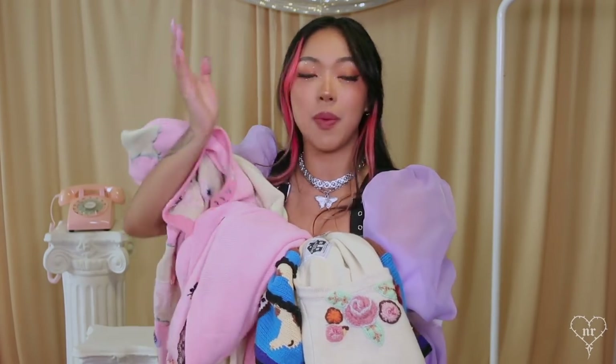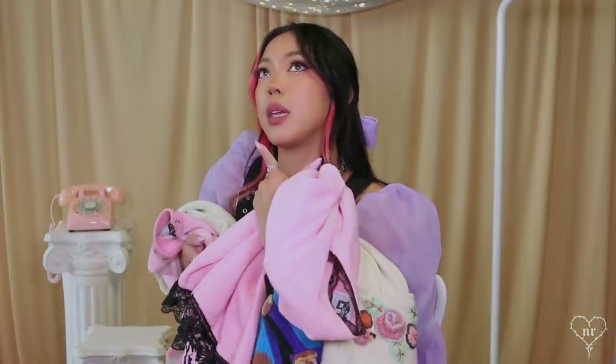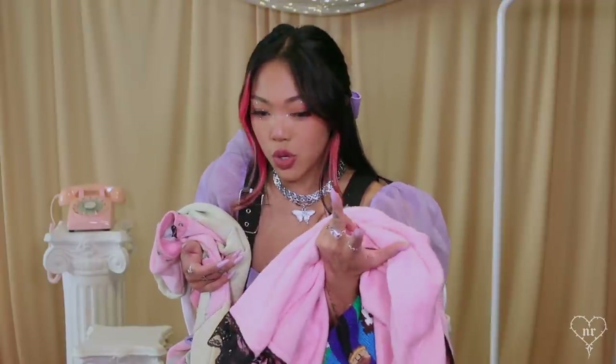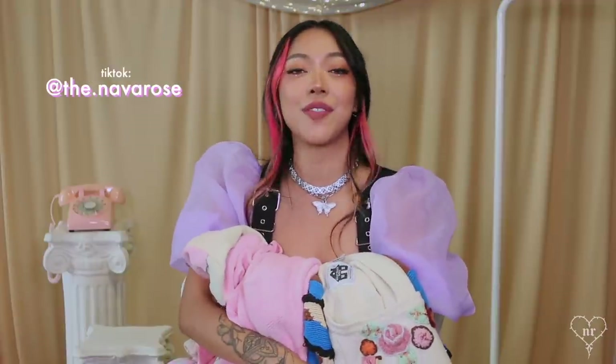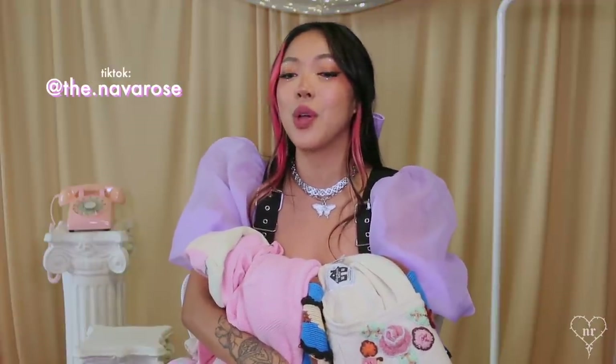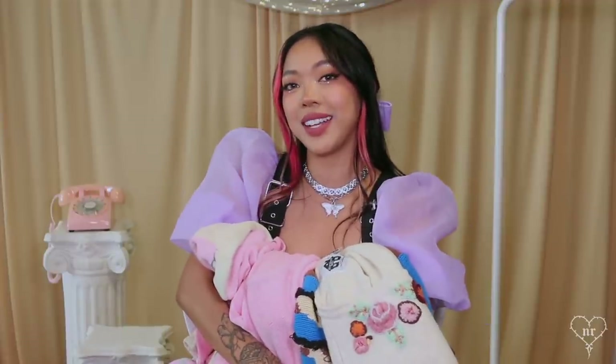Alright, that is it for my closet tour today — my quirky cardigan section. Let me know in the comments what you want to see next: I'm thinking either a jewelry tour, a pants tour, or a skirts tour. Thank you so much for watching. I'm active on all the other platforms — you can find me at TheNavaRose on Instagram, Twitter, and YouTube, and at The.NavaRose on TikTok. I love you all so much and I'll see you in my next video!